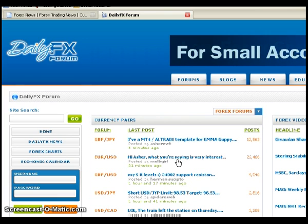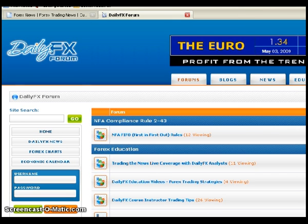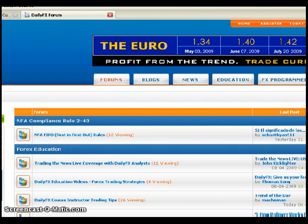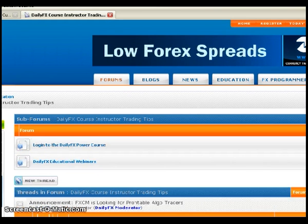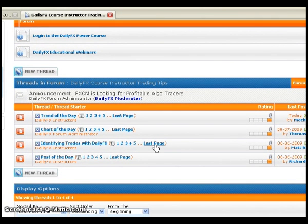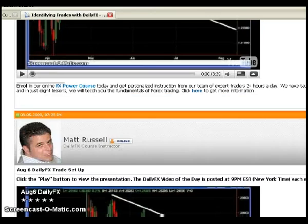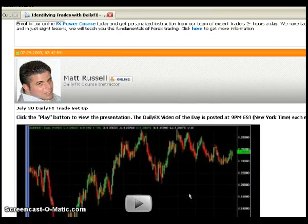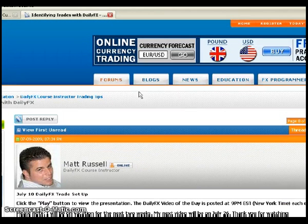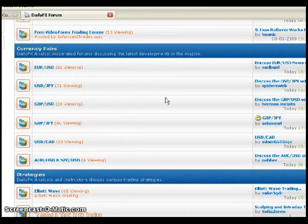The homepage highlights the most recent posts with their subjects, so if you see anything you're interested in you can click on it. What I like to do is click on the forums tab to view them in the normal, typical way forums are set up. I'll go directly to the forum where the video you just viewed was posted — the DailyFX Instructor Tips forum, Identifying Trades with DailyFX. Go ahead and click on the most recent post. This is where you're currently viewing the video, though the video will be the one beneath this one.